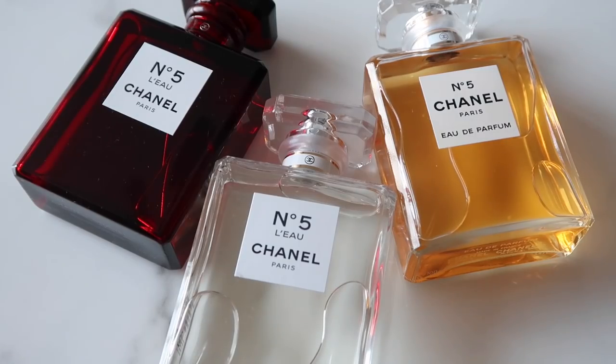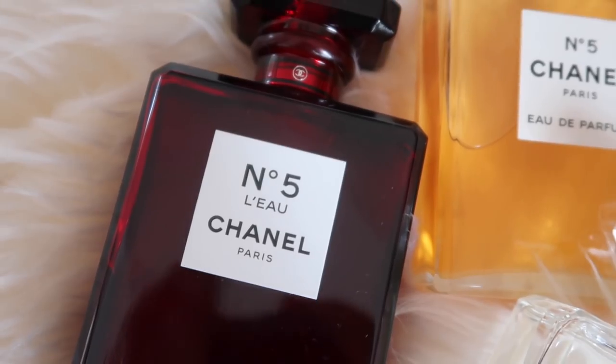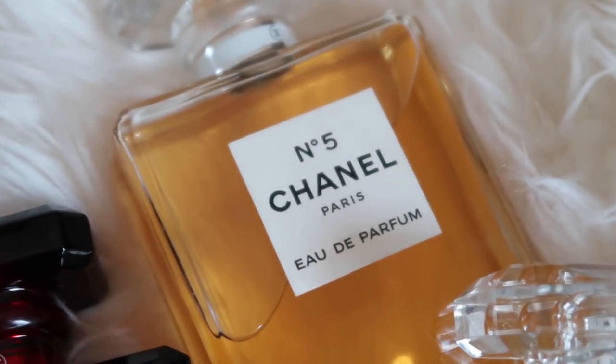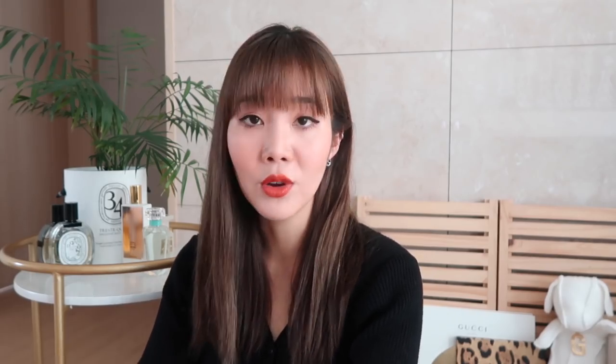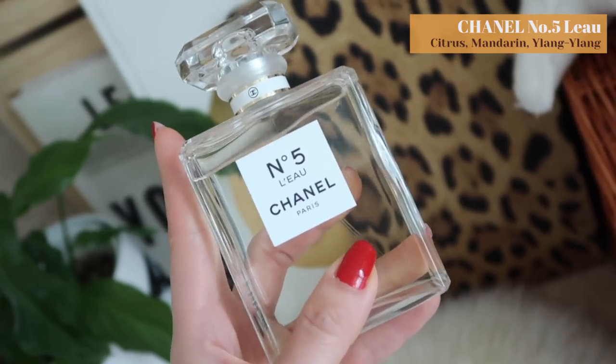Now let's talk about an icon — the Chanel No.5 L'Eau. I have the L'Eau in the red holiday collection packaging, and I also have the original No.5. Chanel No.5 is such an iconic perfume that I feel like every girl just wants it in their vanity. But to be honest, when I first smelled it, it just smells so powdery and laundry-like. The L'Eau is definitely a lot more subtle than the original No.5, and it's something I feel I cannot not have in my collection.